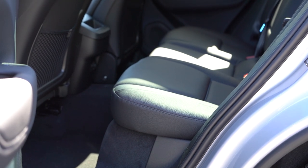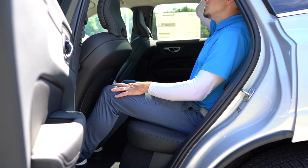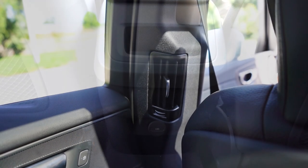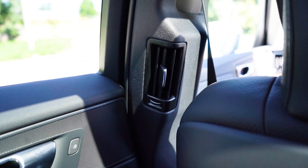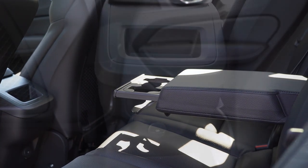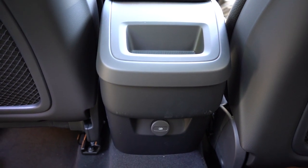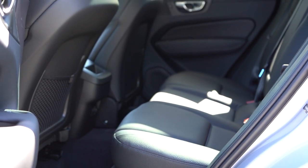Rear legroom comes in at an even 38 inches. I'm six feet tall and had plenty of space back there. Rear ventilation comes standard but is positioned near the rear windows on the sides rather than in the center where you might expect it. A rear center armrest with cupholders comes standard, as do dual phone charging ports nearby. Heated rear seats are optional.